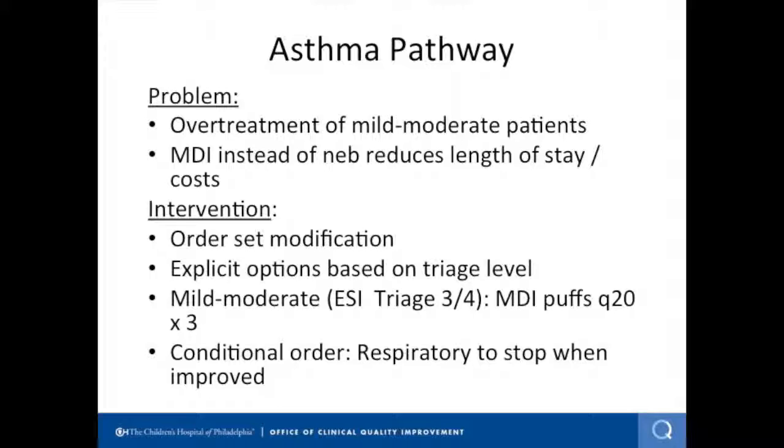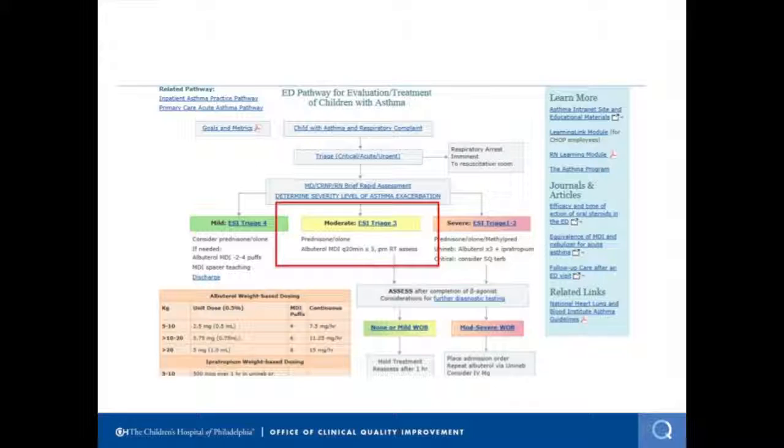Our problem was we were over-treating the mild to moderate patients and wanted to encourage use of the metered-dose inhaler. Our intervention was going to be an order set modification, explicitly recommending treatment based on the triage level — specifically the Emergency Severity Index (ESI) triage score, which is immediately available when you go see the patient. For mild to moderate patients, we wanted to give doses of puffs every 20 minutes times three. We also introduced a win-win for respiratory therapists, enabling them to make decisions about when a patient is improving and to withdraw or reduce the frequency of treatments, similar to what they do on the inpatient side of the hospital.